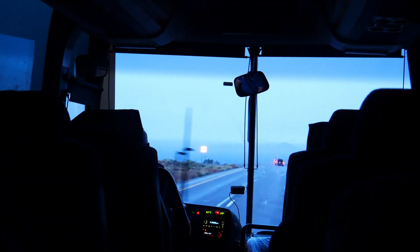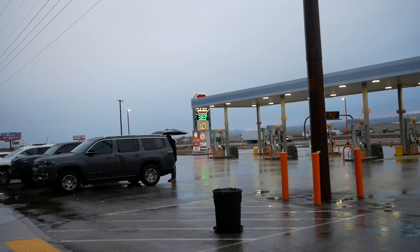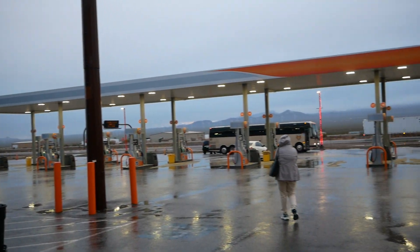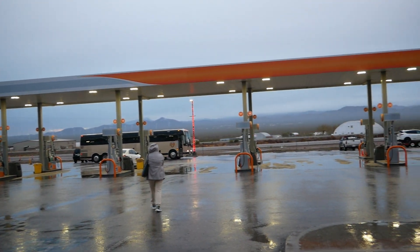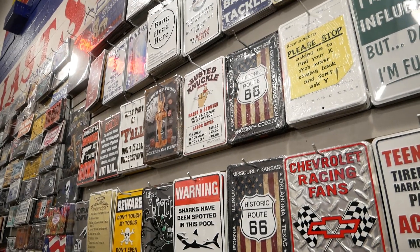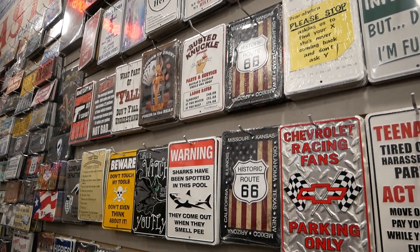Hi, today I will take you on our trip to go see the south rim of the Grand Canyon. We started our trip from Vegas and we decided to take a bus tour that runs from the strip of Vegas to the south rim of the Grand Canyon. For us, this was the best option since we didn't need to rent a car nor did we have to worry about driving the many hours to get to the canyon. The tour is very simple and straightforward.